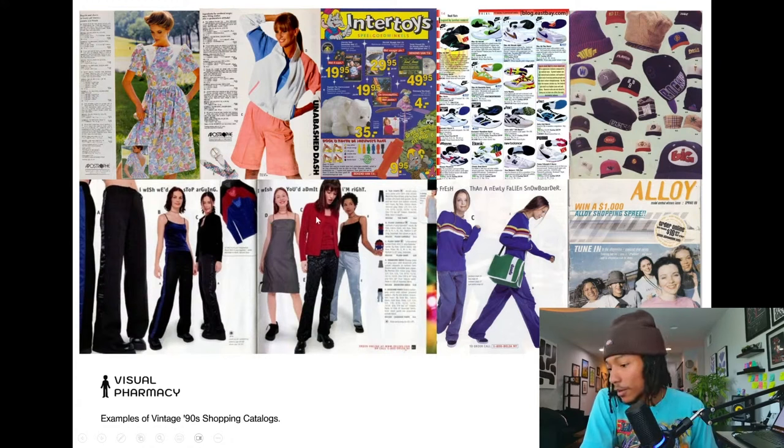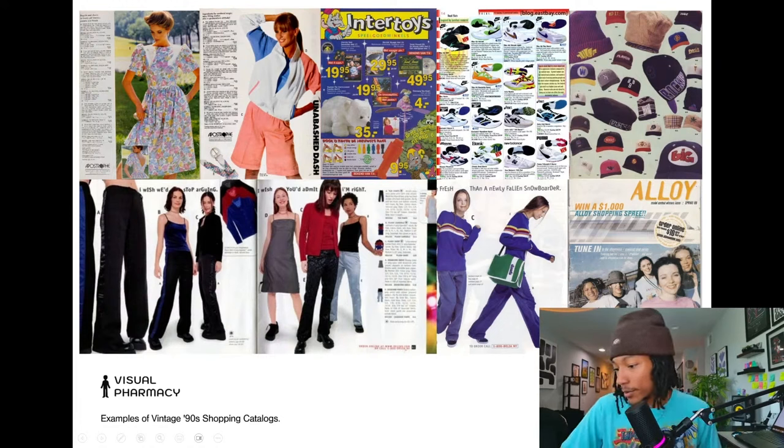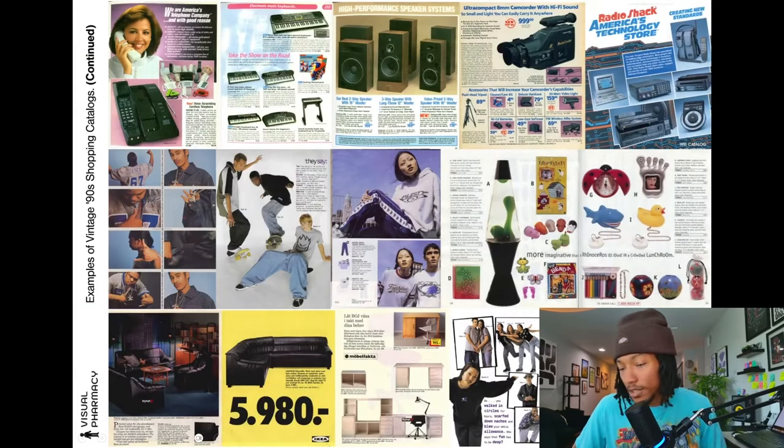How are y'all feeling about these? This is my bread and butter right here. One viewer says they're 'very collective, like a collage' — yeah, exactly. I'll cite my sources in the document so you can dig further and check out all the websites and places where I've pulled research and inspiration from.